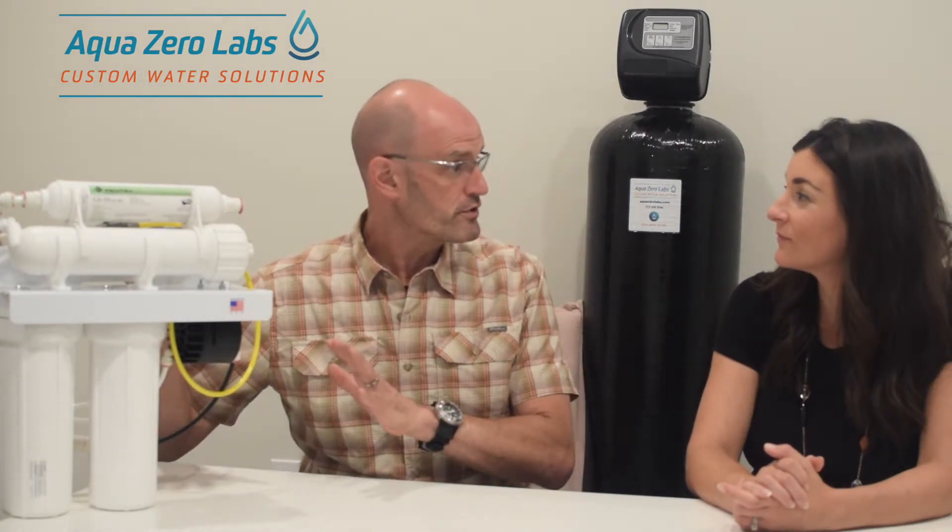When I was doing my research looking at other systems, I read some negative things about RO systems — remineralization is a concern, and also wasting water. How does that work with yours? That's great, because I read the same two things — these are problems that need to be solved. This system right here has two unique features.